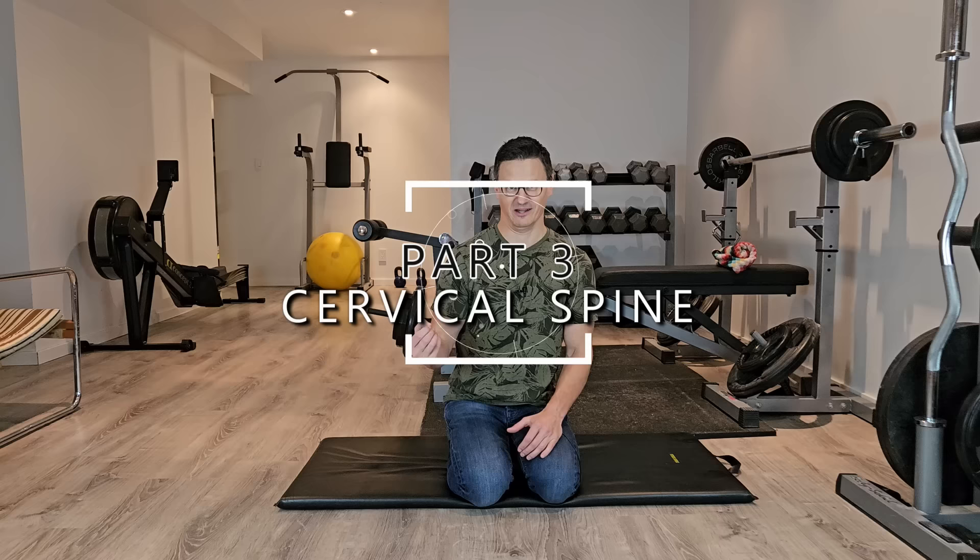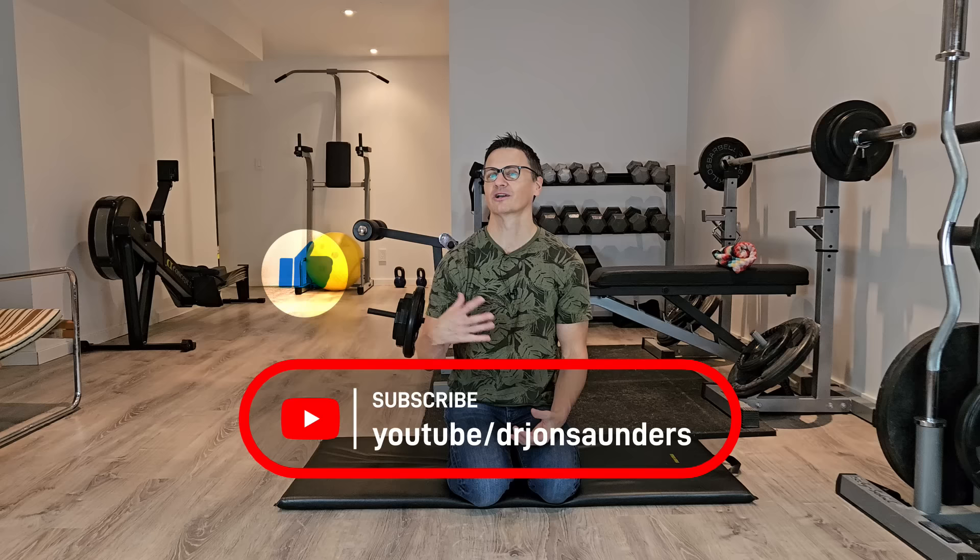If you like this video, show some support by giving me a thumbs up. If you're new to my channel and you love videos like this, consider subscribing so you'll be informed when I upload a new video.